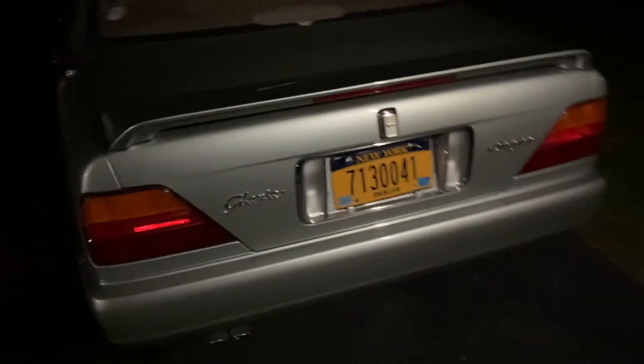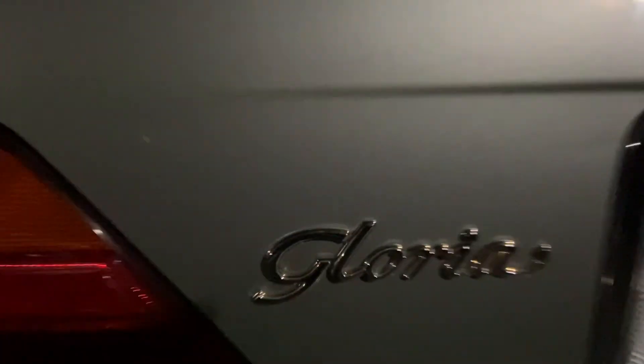Like this video, subscribe, and check out the channel — we're going to have a lot of super cool JDM stuff. Right now we're looking at the Gloria Brougham, the 1992 JDM Nissan Gloria. Thanks!